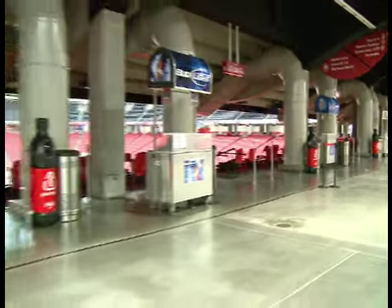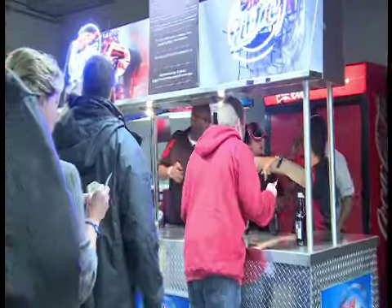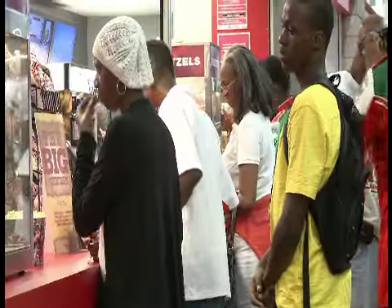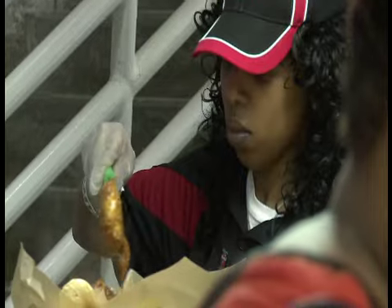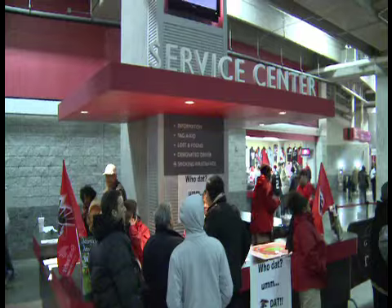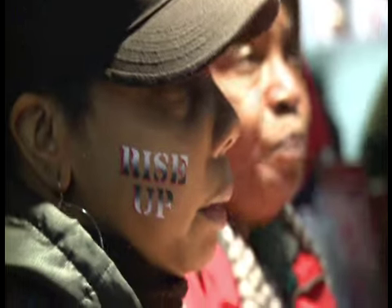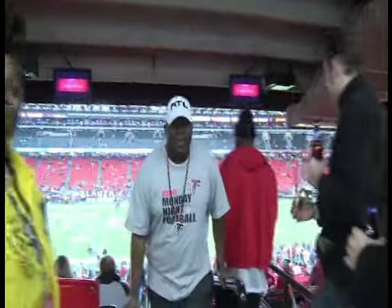The Lower Level Concourse has every fan amenity you could ask for, with food and beverage points of sale featuring a wide variety of traditional and non-traditional stadium fare, eight permanent merchandise stands, easy access to 10 ATMs, four full-service Dome service centers, convenient access to restrooms, and over 150 HD flat-screen monitors to always keep you close to the action.